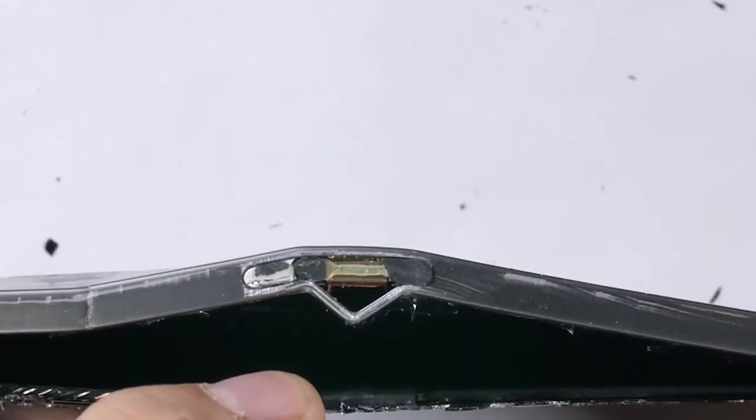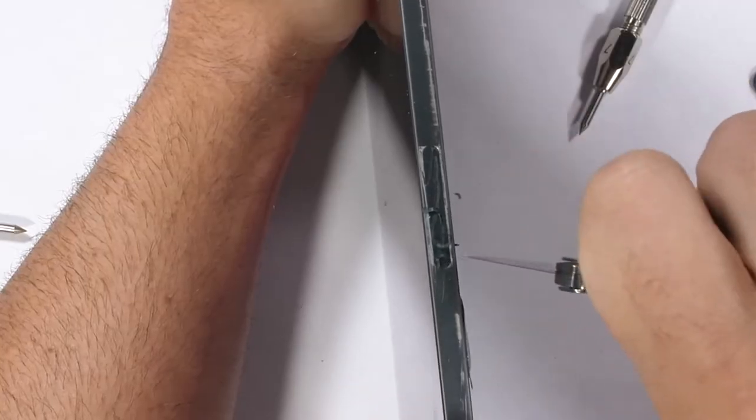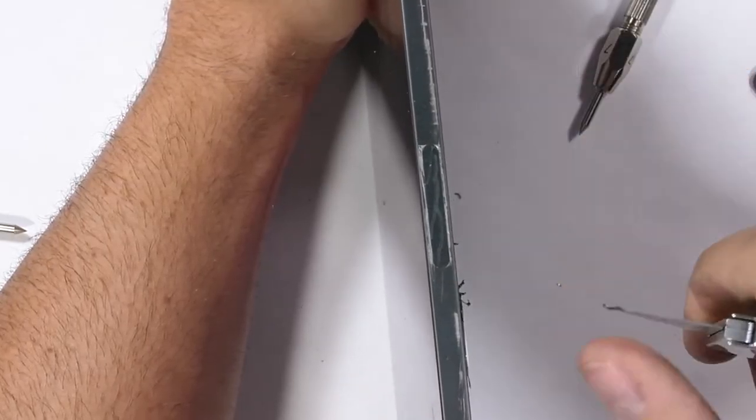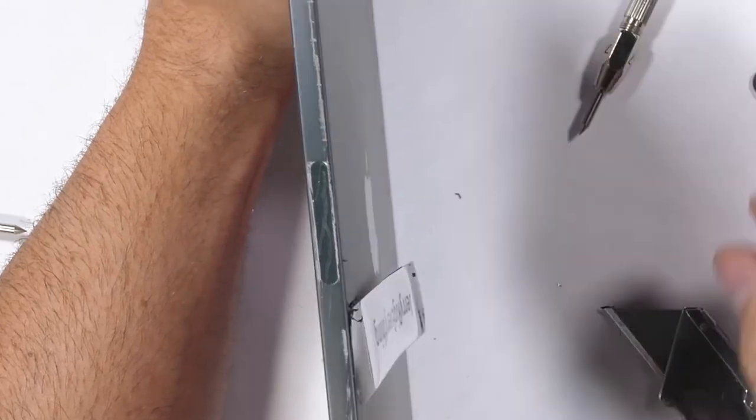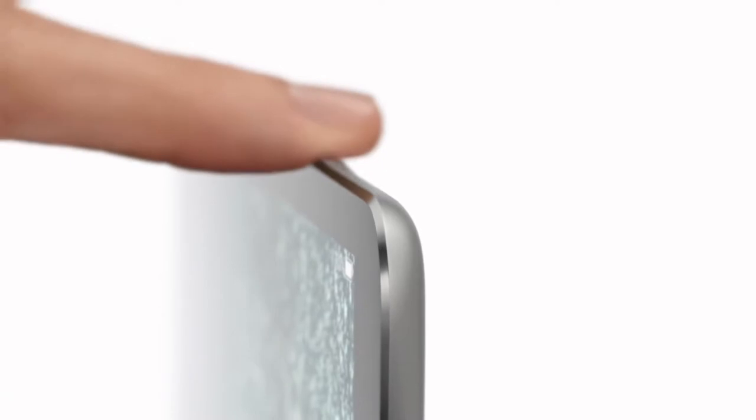The two weak points are in the sensor area — on one side they have a microphone, and that microphone cutout means there's already half a hole there. On the other side is the Apple Pencil support, so there's only a thin line of aluminum on both sides. Not even to mention that the iPad Pro is the thinnest iPad ever at 5.9 millimeters thin.